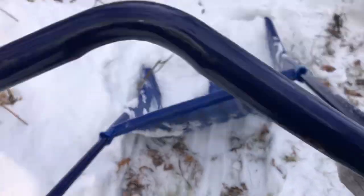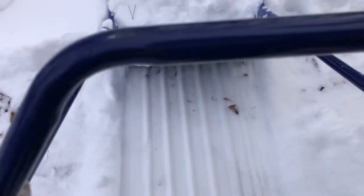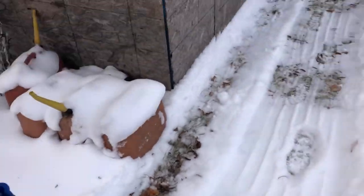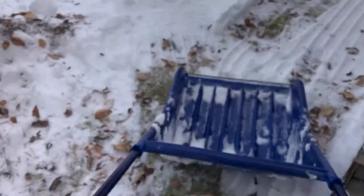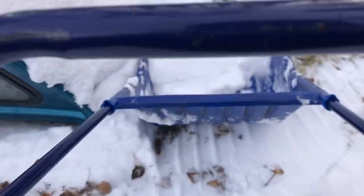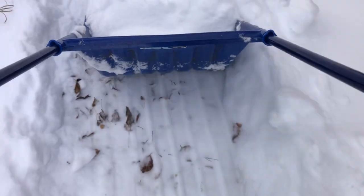I did get a propane barbecue for free this summer. A fellow in Wabamun — a town not far from me — was just giving it away. It needs maybe some new burners or whatnot, but it does still work. It got lots of use anyway this summer. I'll put new burners on it for next summer. It's a nice big one — a Broil King or something like that. Probably wasn't cheap when the fellow bought it.